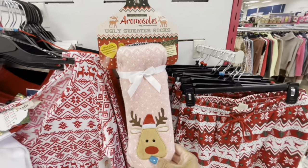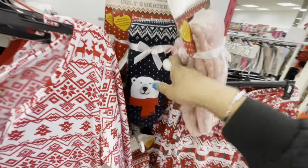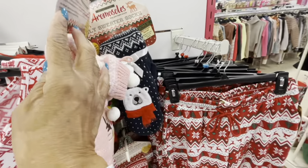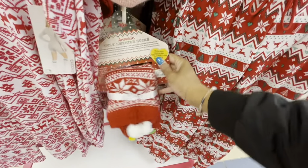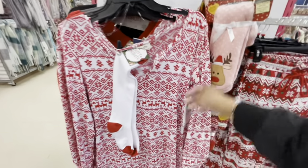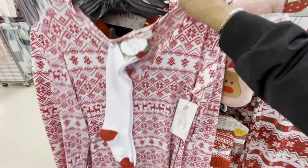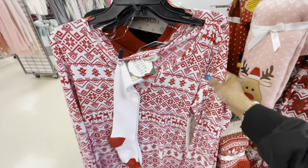Ugly sweater socks — they have the one with the reindeer, the polar bear, and the Christmas tree, going for $9.99. And this is cute — you get the socks included, $9.99. I only see that one but it's really nice.